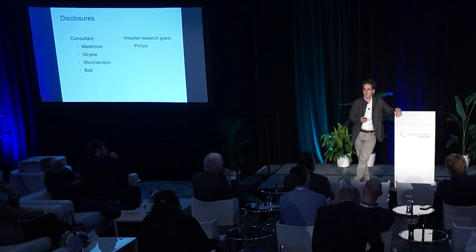My disclosure: among the different companies, I am a consultant for MicroVention.